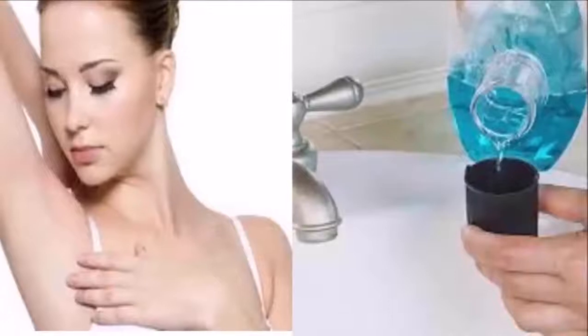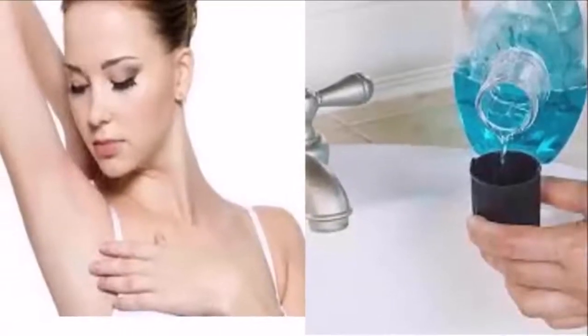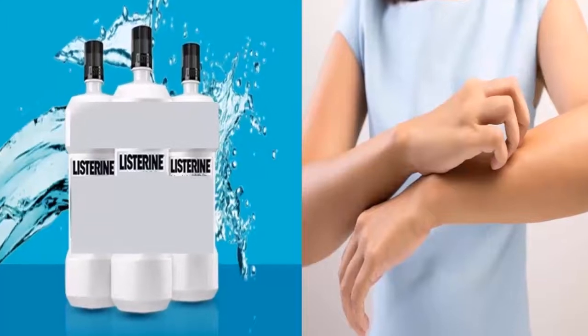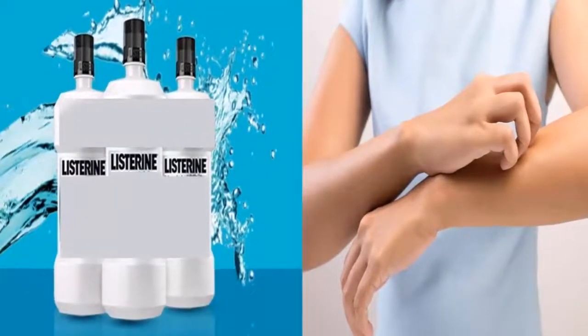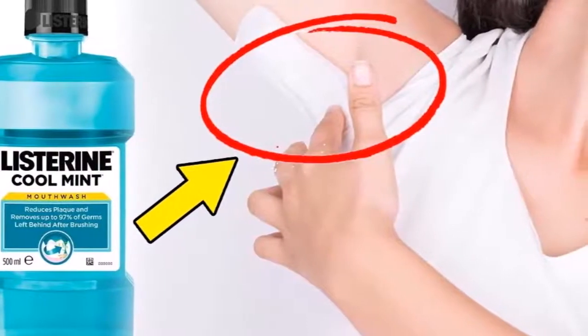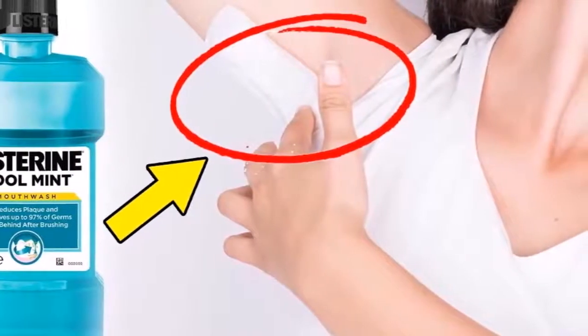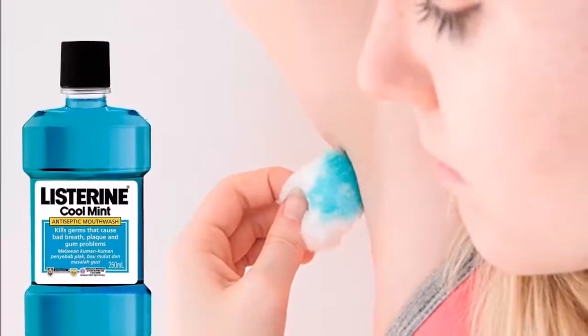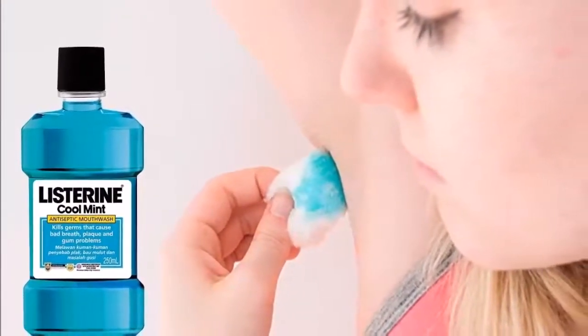Did you know that Listerine can also be used as a deodorant? Did you ever have to go to an important place or a work meeting and found that you just ran out of deodorant? Well, Listerine is very good for fighting underarm odor whenever you're in a rush. Simply pour a little Listerine onto a cotton ball and apply it gently under the arms.